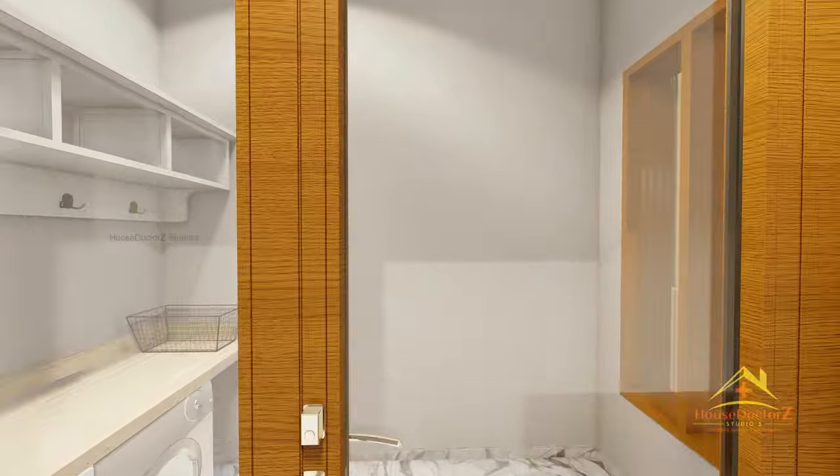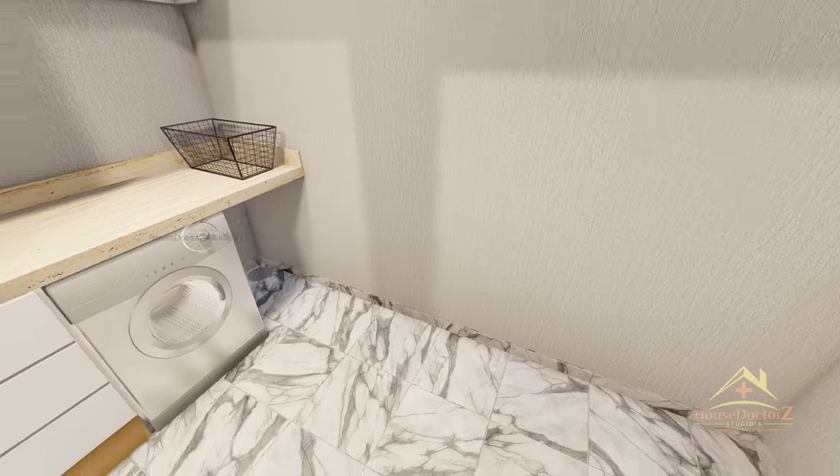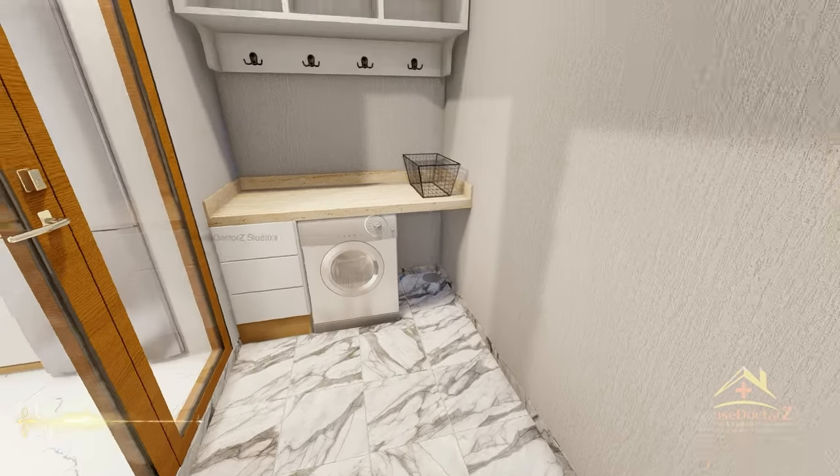और दोस्तों आपको इस kitchen के back side में एक OTS देखने को मिलेगा, जो आपके house की अच्छी ventilation के लिए है। और आपको यहाँ पर house का utility area भी देखने को मिलेगा।